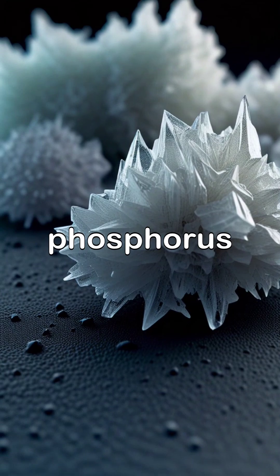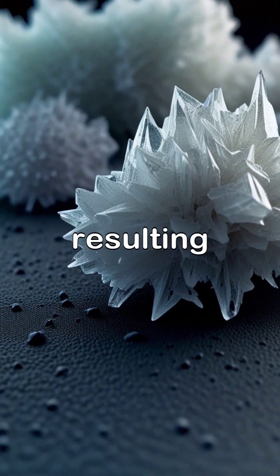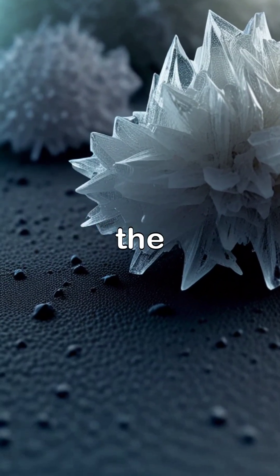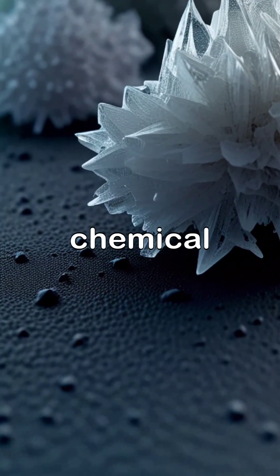Similarly, as phosphorus reacts with oxygen, the resulting phosphorus pentoxide settles as crystalline structures, highlighting the transformation of elements through chemical change.